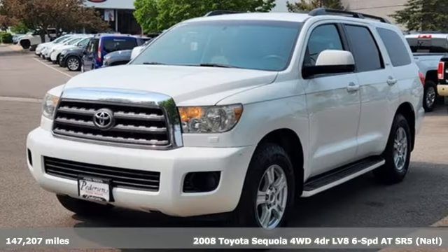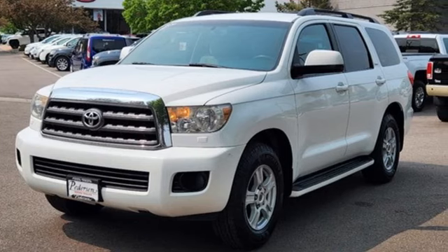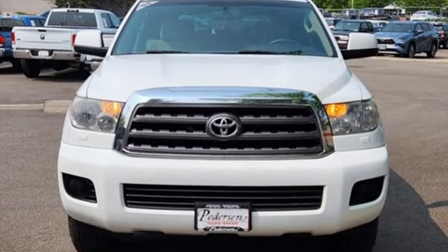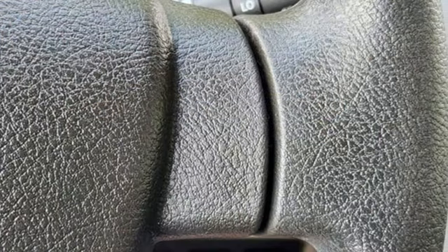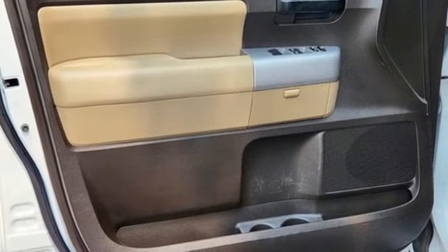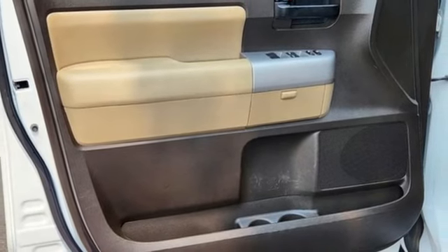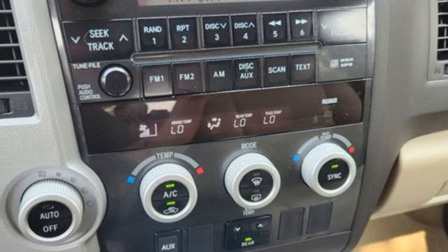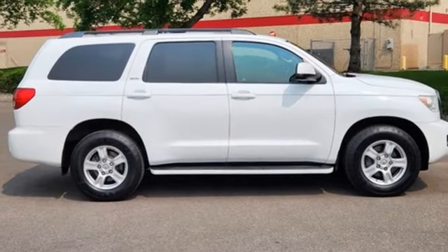And get ready for an impressive combination of features: i-Force Engine, Dual Zone Climate Control, AM-FM Stereo, Leather Steering Wheel, Key Fob Activated Rear Windshield, Auxiliary Audio Input, Aluminum Wheels, 5 12-Volt Power Outlets, and Automatic Transmission. Someone's going to drive this fantastic vehicle off the lot.